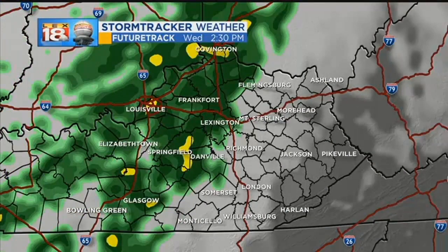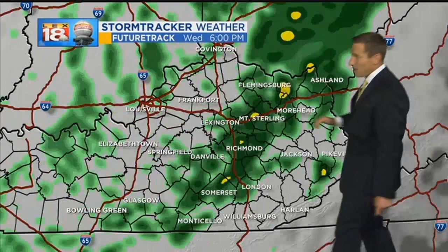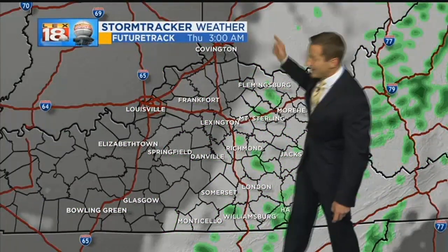LAX 18 storm tracker future track shows the rain on the move. So late this morning, western and eastern counties, and then pretty much through the lunch hour into the afternoon for the rest of us. Here comes the rain. Again, we get that shot of mainly light, at times moderate showers tracking through, tapering off overnight.